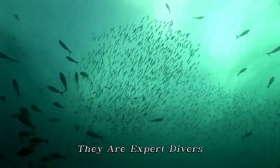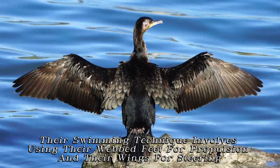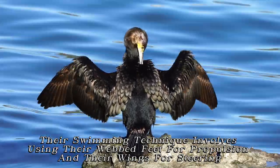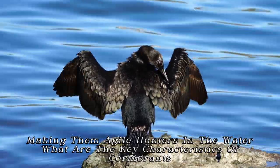They are expert divers capable of diving up to 150 feet deep to catch their prey. Their swimming technique involves using their webbed feet for propulsion and their wings for steering, making them agile hunters in the water.